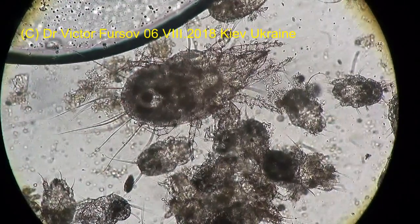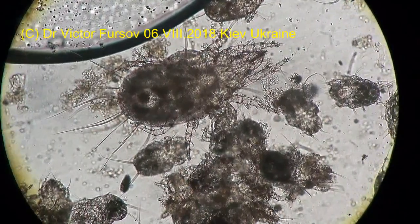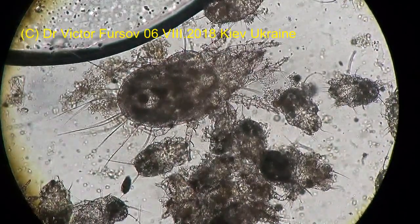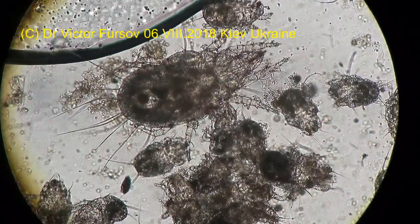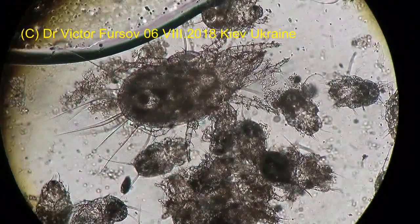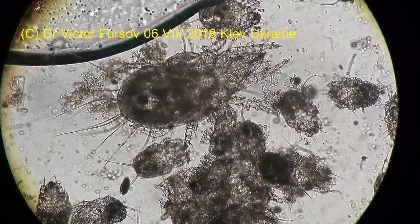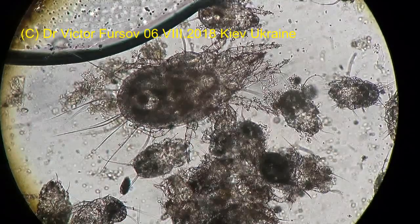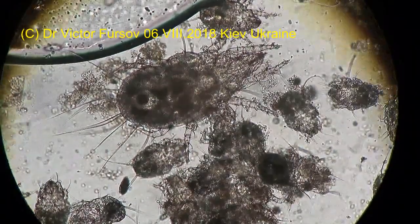This scene I call the kindergarten of mites. Why? Because you can see here a female — the mother, the great mother of the flower mite, Acharus. A big one. The size is not very small; to be precise, looking at the scale, it is about 0.3 millimeters. Not more.